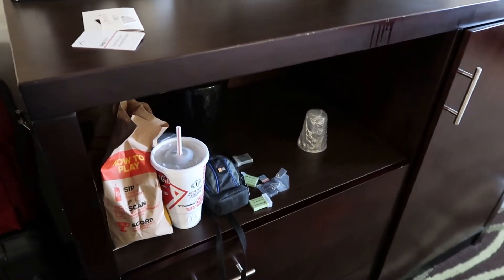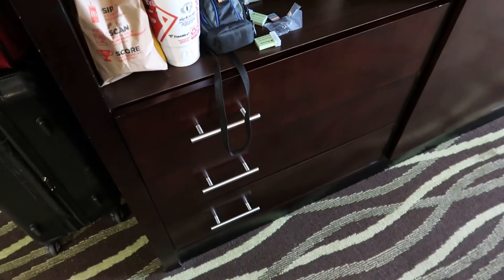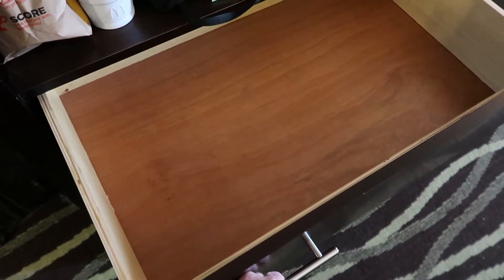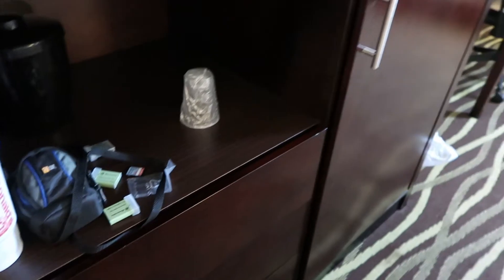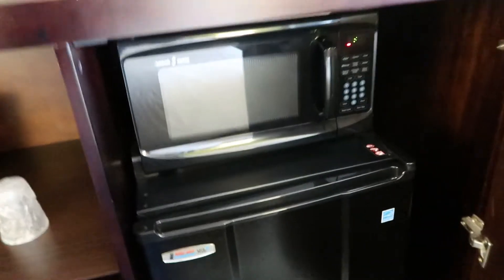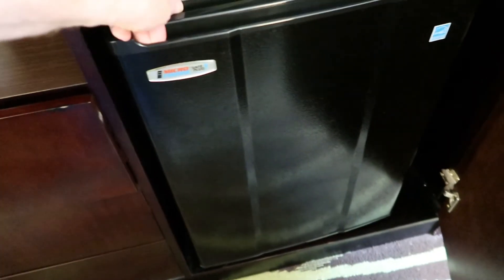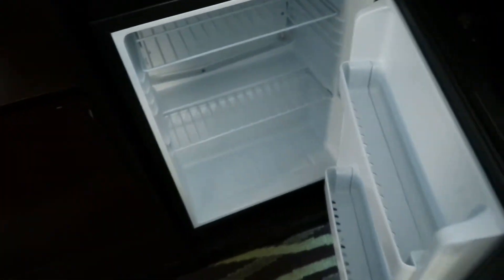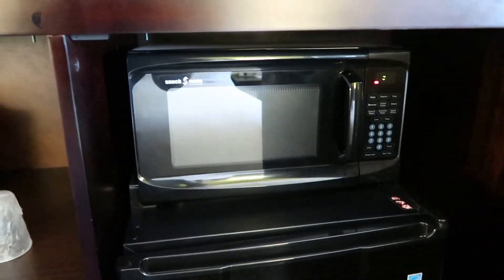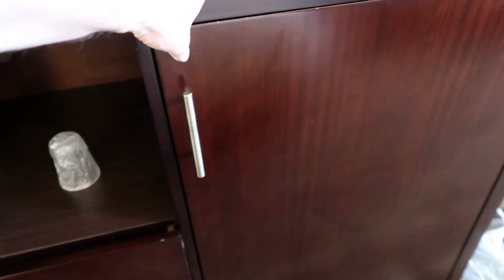There's a little nook here where you can see I have my dinner, and three drawers. We have a microwave and a refrigerator — that's always really nice. It's hinged on this side here. So we have a small dorm-sized refrigerator and a microwave oven, and it's all tucked away very neatly.